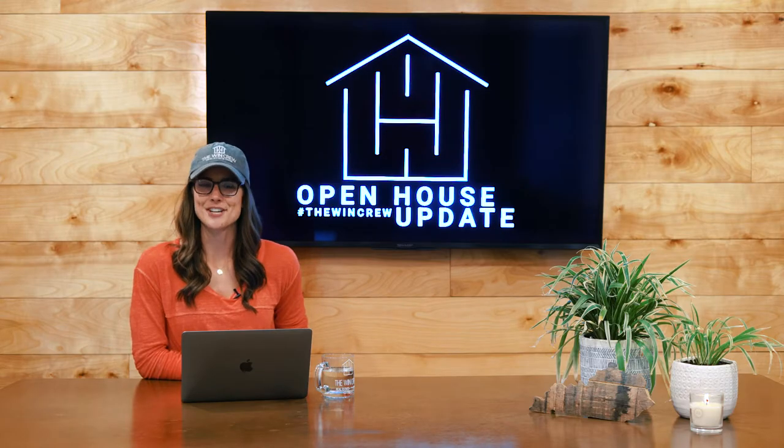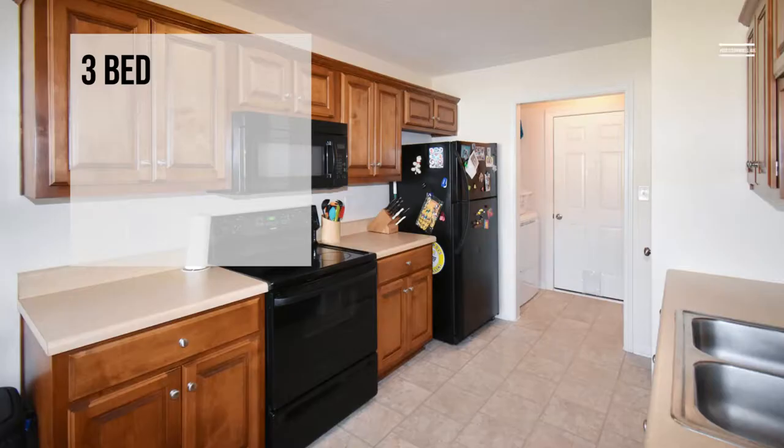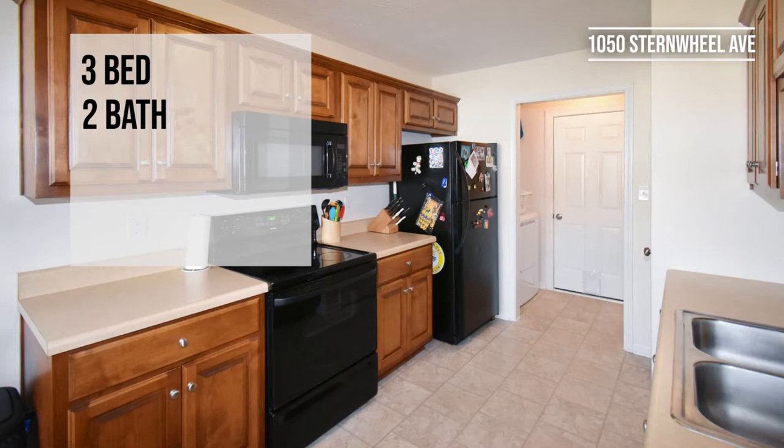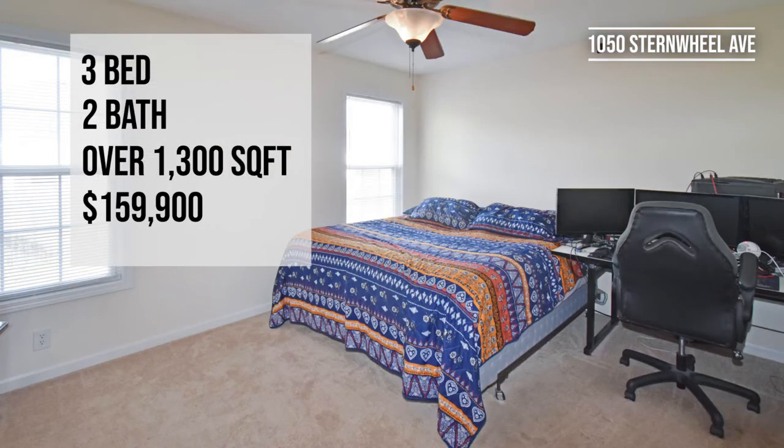Our final Sunday location from 2 to 4 p.m. is 1050 Stern Wheel Avenue. This is a three-bed, two-bath home, great for a first-time buyer, with over 1,300 square feet, listed for $159.99.